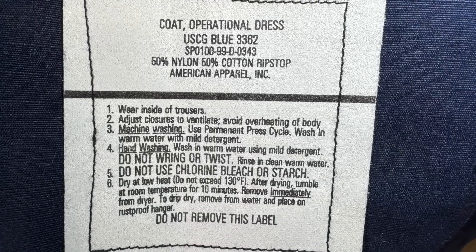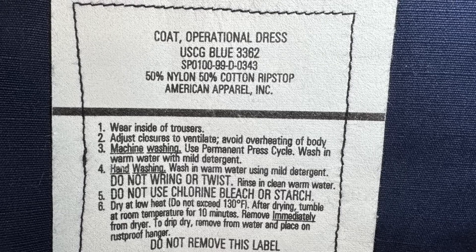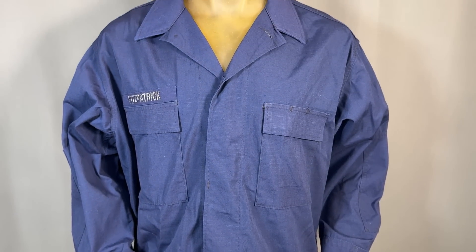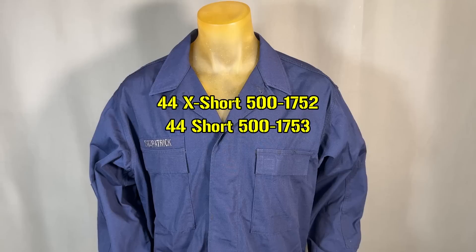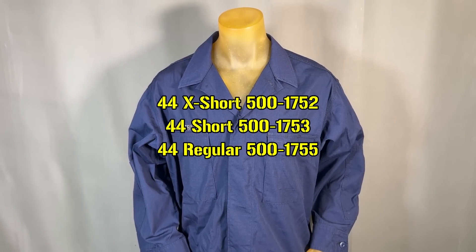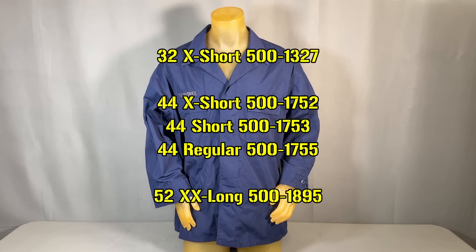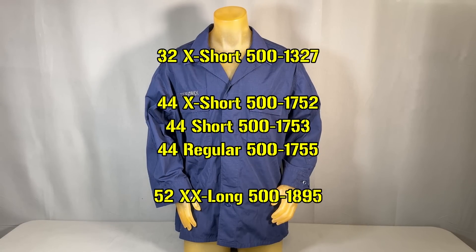So what is this piece? It's a first generation size 44 short US Coast Guard operational dress uniform coat. Now, as stated, the last few digits are randomly assigned, but on occasion similar items will be found next to or close to one another, and this piece is a great example of that. The 44 short is 51753, the 44 extra short is 51752, and 44 regular is 51755. However, it's also a good example of how these numbers can be extremely different — size 32 extra short, the smallest available, is 51329, while the largest size 52 extra extra long is 51895, meaning there are some 567 different items between them.